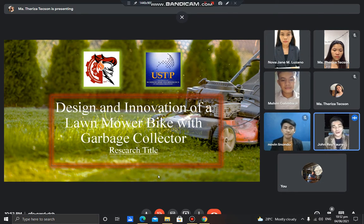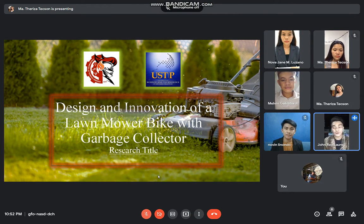Good evening everyone. We are from the students of University of Science and Technology of Southern Philippines. We are conducting a research study entitled Design and Innovation of a Lone Mower Bike with Garbage Collector.